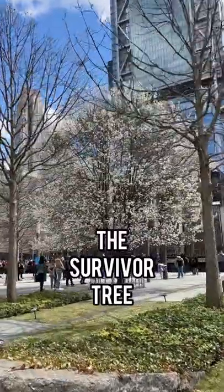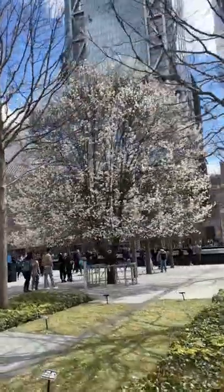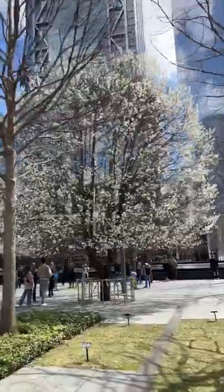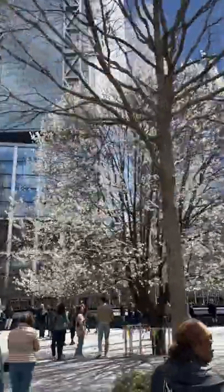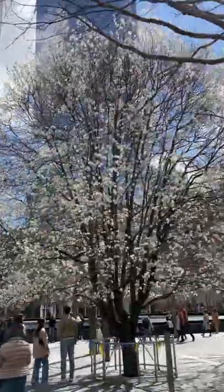Have you heard of the Survivor Tree at the World Trade Center site? This tree is different than all the other trees at the 9-11 memorial. This is a Callery pear tree, and it was found in the rubble after the 9-11 attacks.